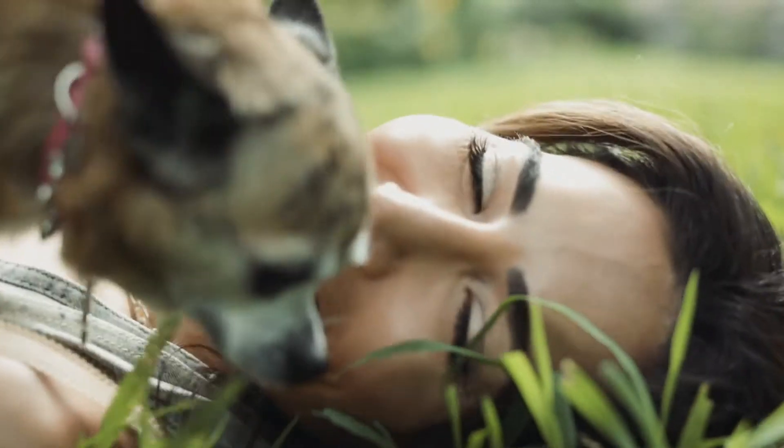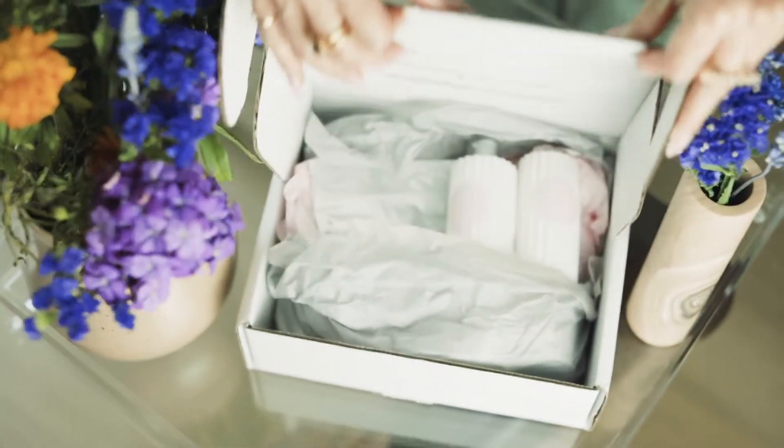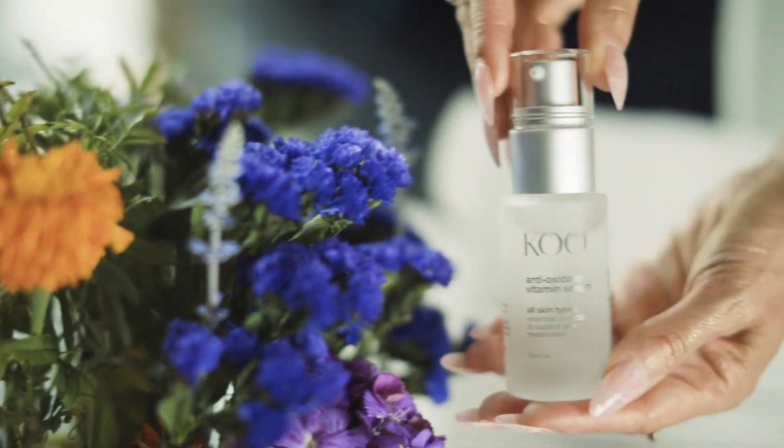I love it here, but when I come I have to be really careful with my skin because I'm prone to melasma from exposure to direct sunlight and heat. I don't let that stop me though. I have a skincare regimen from Private Practice by Dr. Koo, which I absolutely love and helps me take care of my skin and minimize pigmentation.